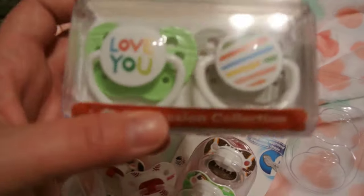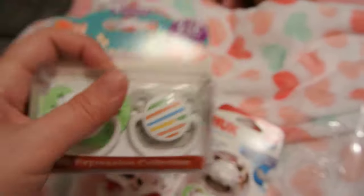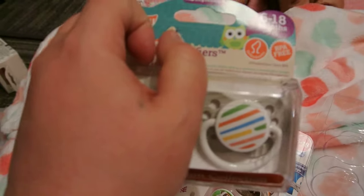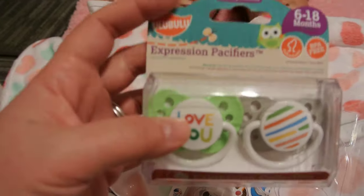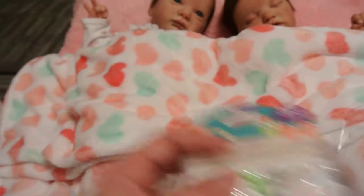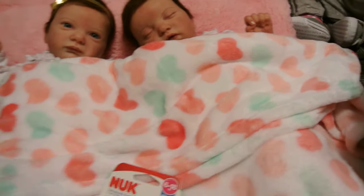And then I got these from Burlington. It says 'I love you,' and I fell in love with this gray one over here. It says 'Love you' on it. I just thought those were sweet. And I probably will modify those for one of the Reborn Boys, or at least one of them.